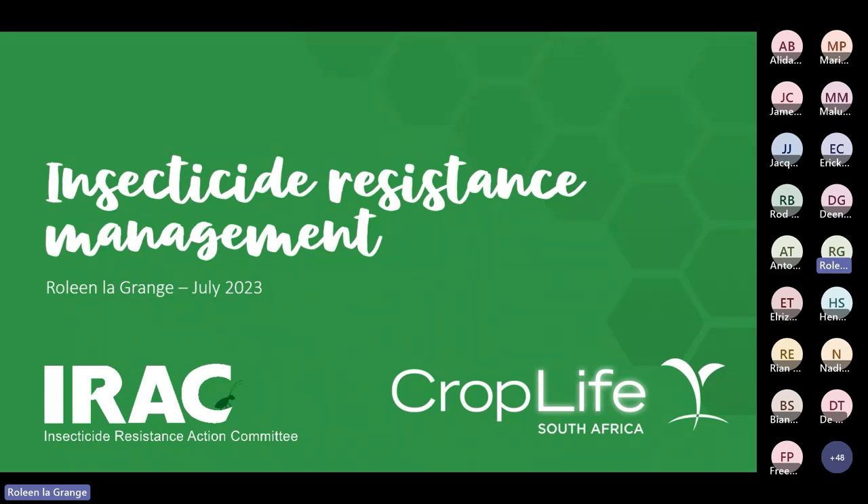Welcome to the webinar, thanks for attending. My name is Lillian and I'm the Regulatory Manager at CropLife. I feel I can give you some info on insecticide resistance management because I'm currently the Chair of IRAC South Africa — probably not for long — but there are also a lot of people on the call with knowledge on this topic. Please start a conversation in the chat box if you want to add anything or make any comments.